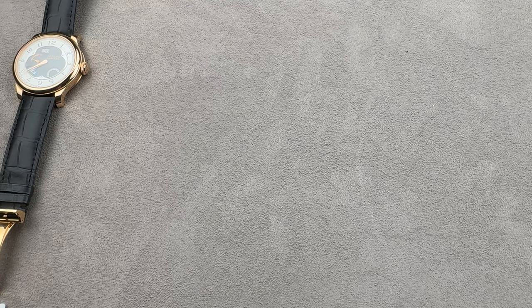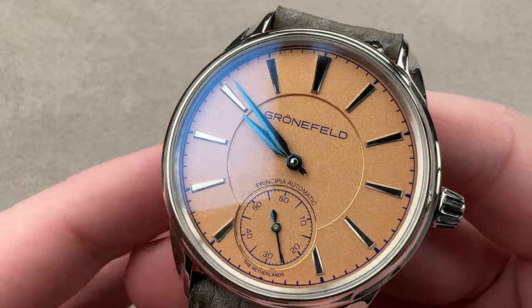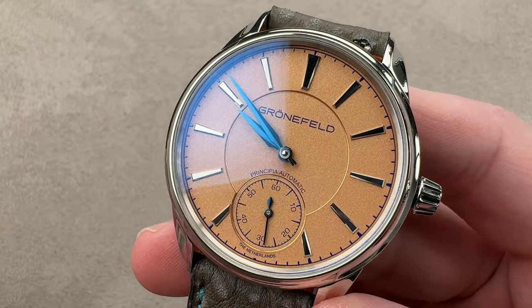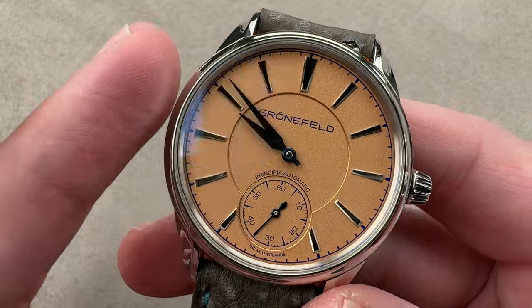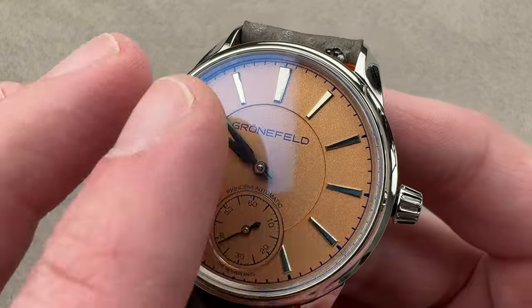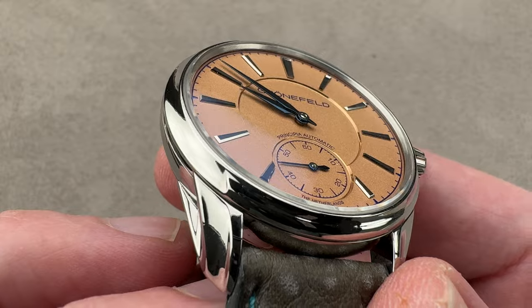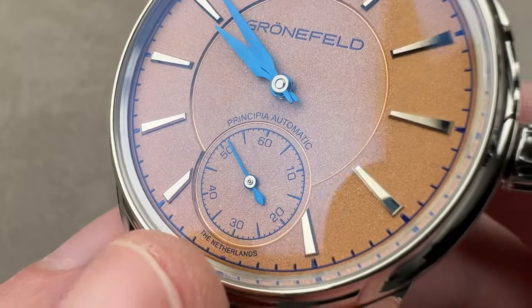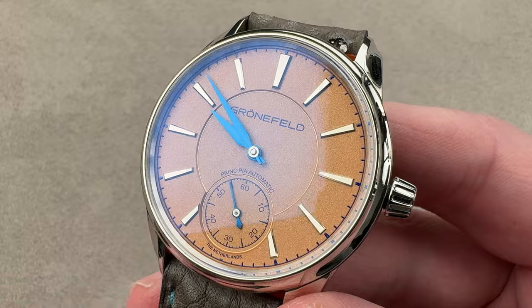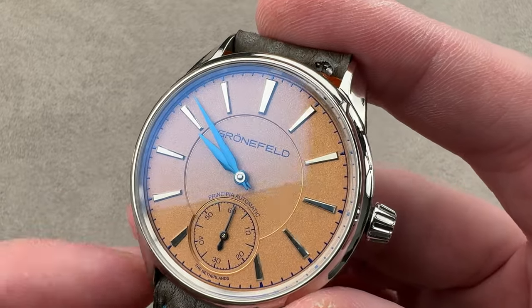In late 2018, for the 2019 model year, the Grünefelds — Tim and Bart of the Netherlands — launched their first automatic with some help from a friend. The 1941 Principia was the result. This is the connoisseur's preference among Principia production — there are several different dials, straps, and case metals, but the steel 39.5-millimeter case with the Dutch orange granular dial seems to be the favorite. You see fired blue alpha hands, micro-faceted and mirror-polished applique indices, a granular profile reminding you that the watch is made in Oldenzaal in the Netherlands. The Grünefelds have closed their order book periodically, but we have good inventory — a choice of Principia's here.